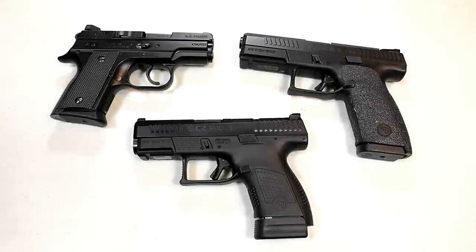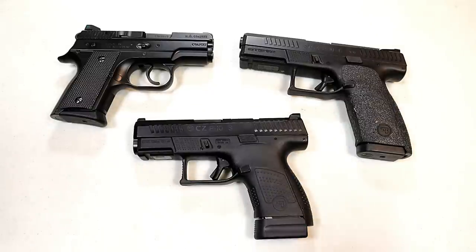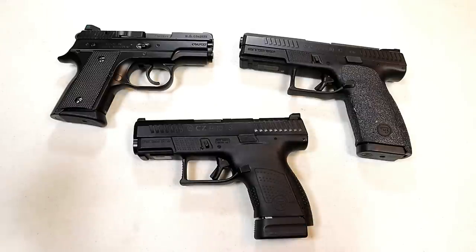Hey there friends, thanks for checking in. It seems that CZ came out with another pistol — it's called the P10M, and the M stands for micro. It's a single stack nine millimeter handgun that carries seven rounds. They floated it out very quietly, made a YouTube video, and certain websites reported on it. Nobody that I know has it in their hands yet, and it is on their European website, not their American website, so they have not officially announced it in the U.S. as far as I know, but it looks very cool.